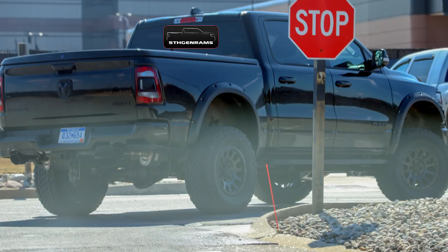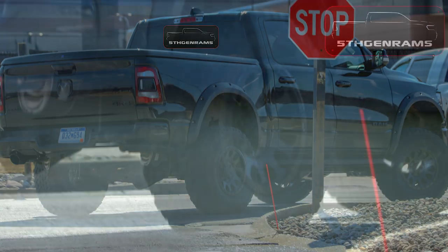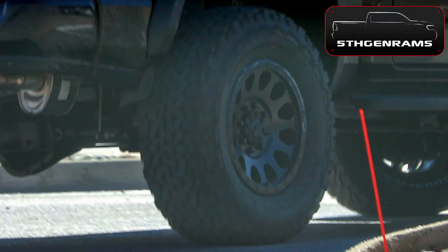Stay tuned to fifthgenrams.com for all the latest news and information. It appears that the TRX prototype trucks are starting to show up on streets a little more often, so we're expecting a lot more to come fairly soon. Take care and we'll see you guys in the next video.